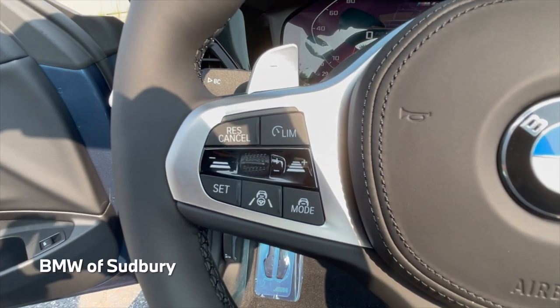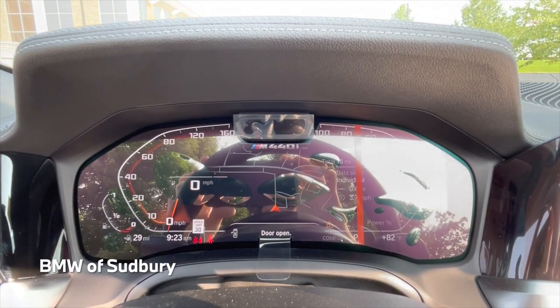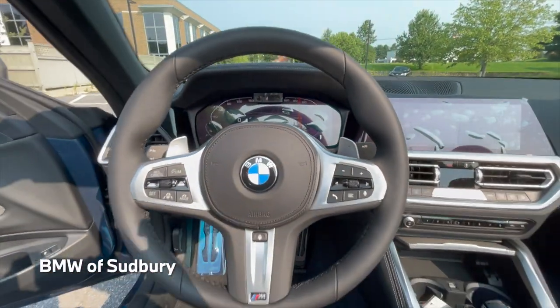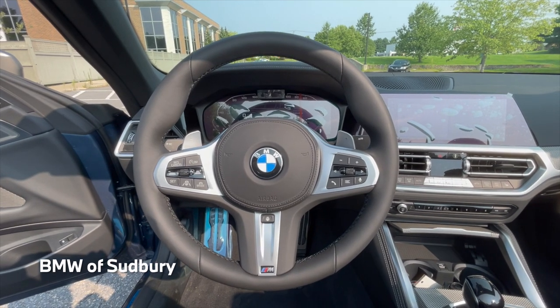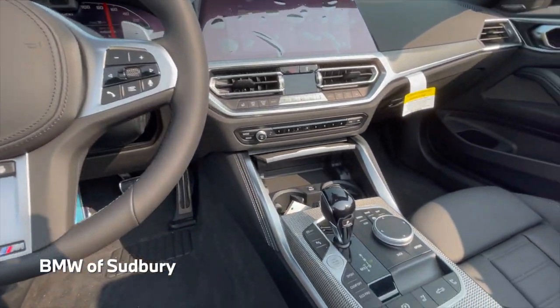The car can drive itself in traffic situations up to 40 miles per hour. The camera in the middle of the gauge cluster looks at your eyes to make sure you're still paying attention. It's a nice system to use if you're a little fatigued on a long trip and stuck in traffic — you kind of let the car do most of the work, but you still have to monitor it.